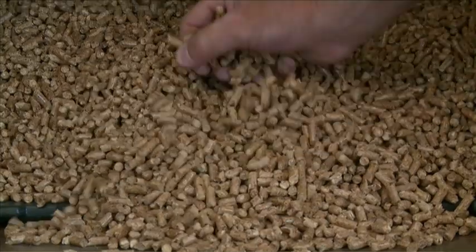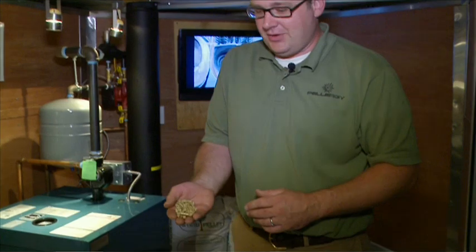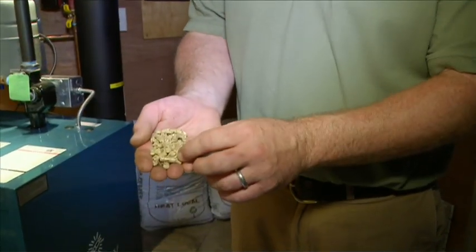Wood pellets themselves are 100% wood, compressed, and engineered wood fuel. There are no additives, and they're 100% natural.